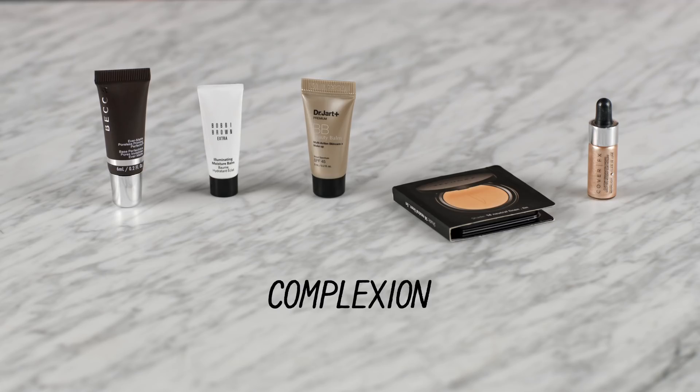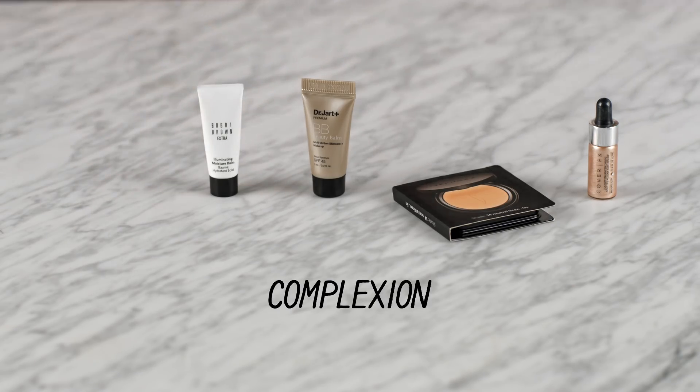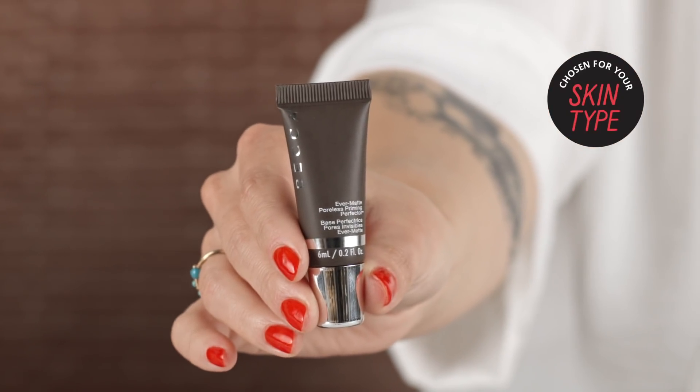A selfie-ready complexion is a must for festival season. Whether you're into light soft coverage or full coverage, you really need products that work a little bit harder than usual. So this is the Becca Ever-Matte Poreless Priming Perfector — a 12-hour oil control primer that I look at as a kind of liquid blotting paper. You can use it before, during, or after makeup, or even without foundation to just smooth your complexion. It's amazing at controlling oil.